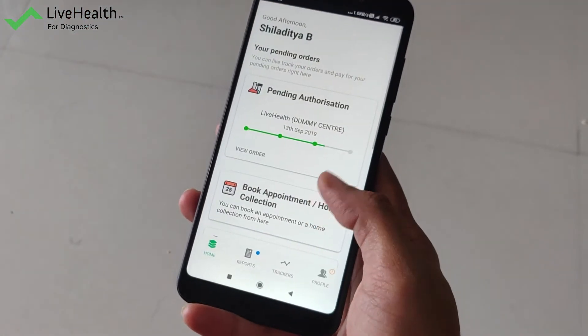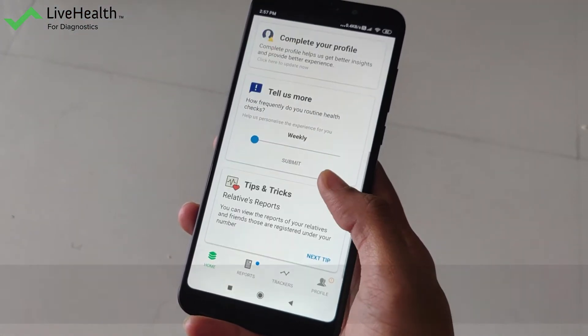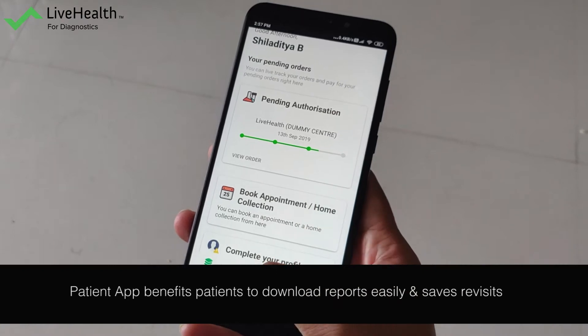Once we enter the patient data, the patient will get an SMS. The patient reporting time, the patient downloading the app — everything is easy. If they want, they can download the report anywhere, anytime.